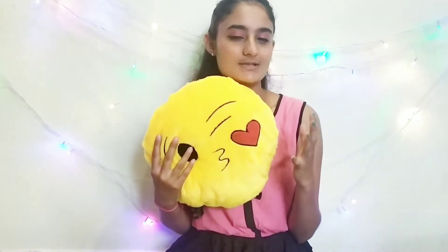The first prop we're going to use is an emoji wall pillow. Nowadays it's trending and most of us have an emoji pillow at home. For poses with this pillow, all you have to do is hold it and give a cute expression, and the photo turns out like this.